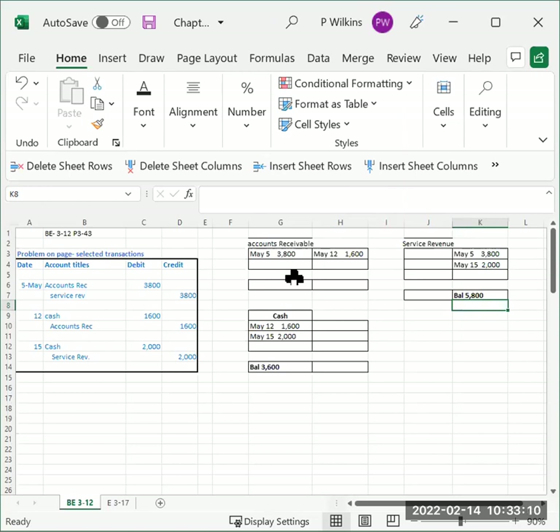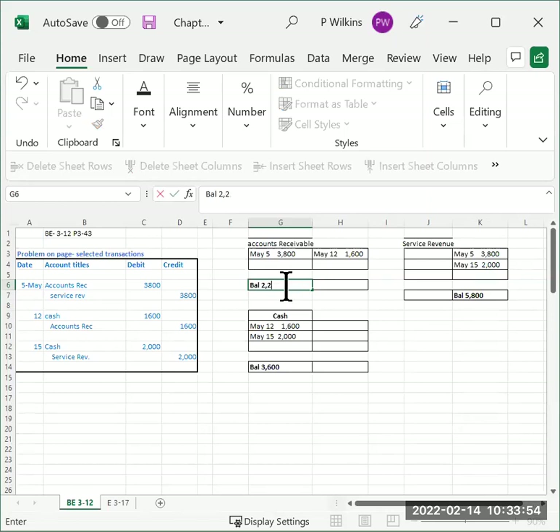For accounts receivable, we have both a debit and a credit. We look at which side is bigger: thirty-eight hundred dollars is more than sixteen hundred dollars. We subtract sixteen hundred from thirty-eight hundred to get twenty-two hundred dollars. The balance goes on the bigger side — accounts receivable is an asset with a debit balance — so the balance of twenty-two hundred dollars goes on the debit side.